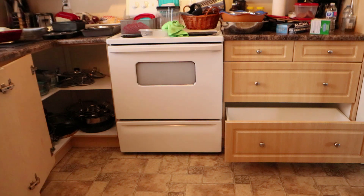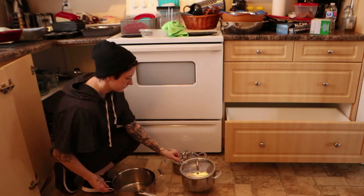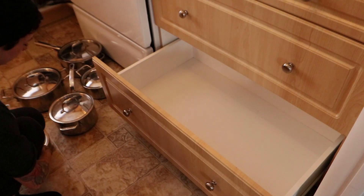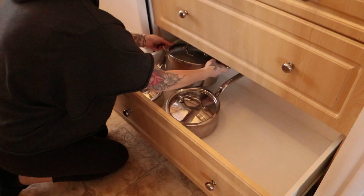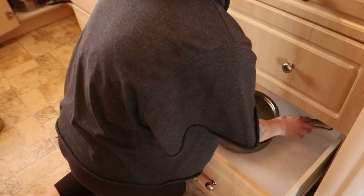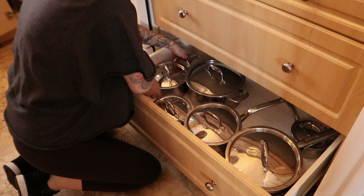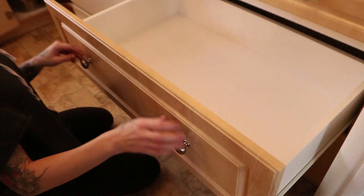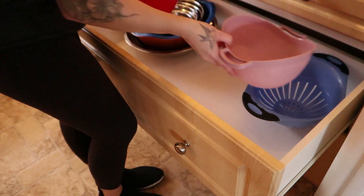We have two awkward corner cupboards on the bottom half of our kitchen and two on the top as well. We do use the items in here quite often but it just turns into such a mess in this corner. So I decided to take the pots that we use all the time and put them in a drawer — that way they are easier to access and put away than trying to stack them in the awkward corner cupboard. The two pans I am going to put in the bottom of our stove since we don't have anything in there, so I think that's probably the best place for them for now.